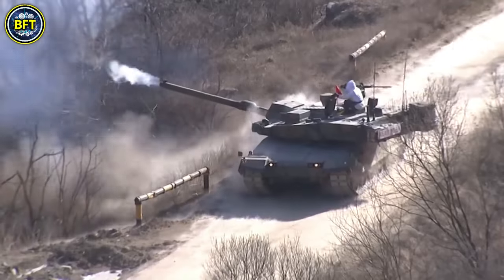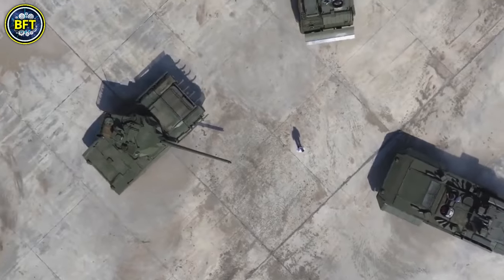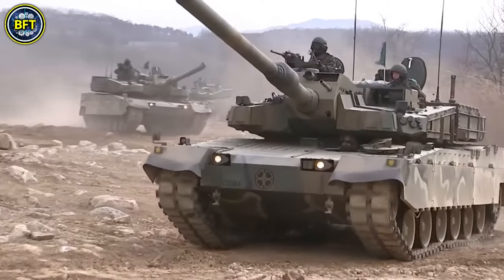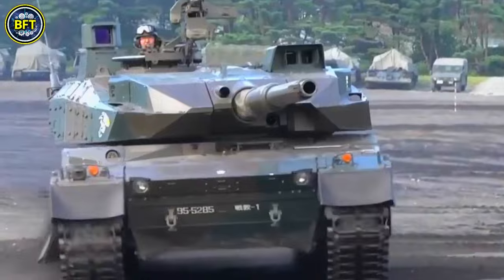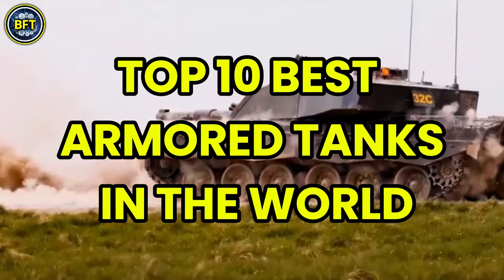M1 Abrams? K2 Panther? Or maybe Leopard? Which one is the best armored tank in the military industry? If you want to discover it, you're in the right place, because today we'll explore together the top 10 best armored tanks in the world.